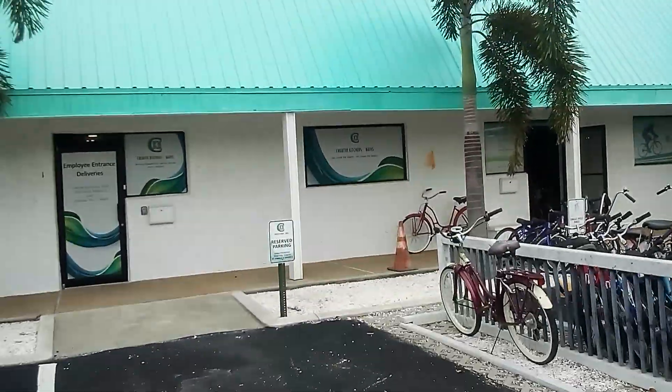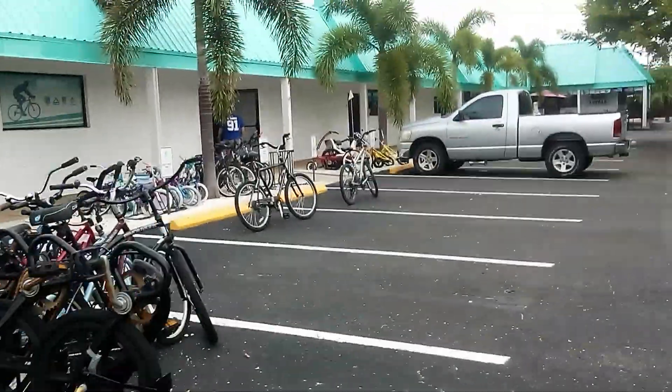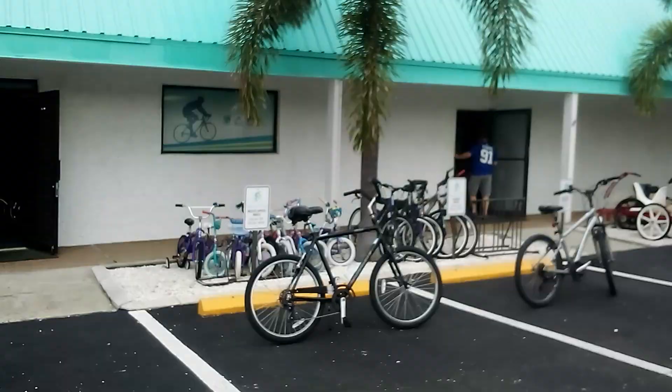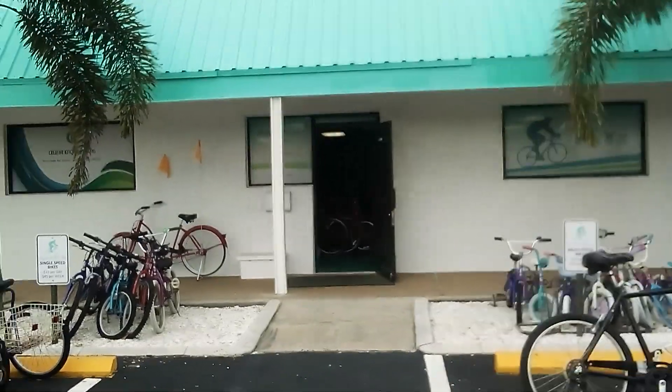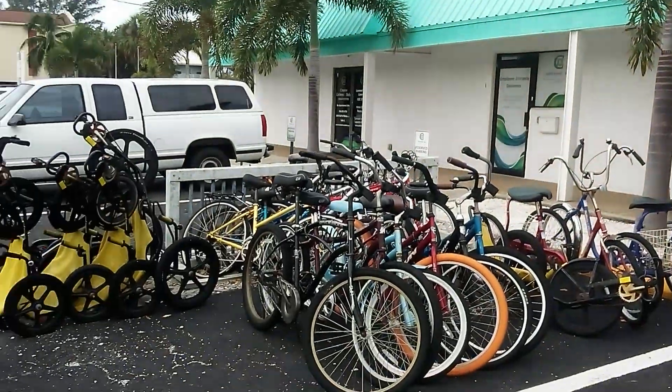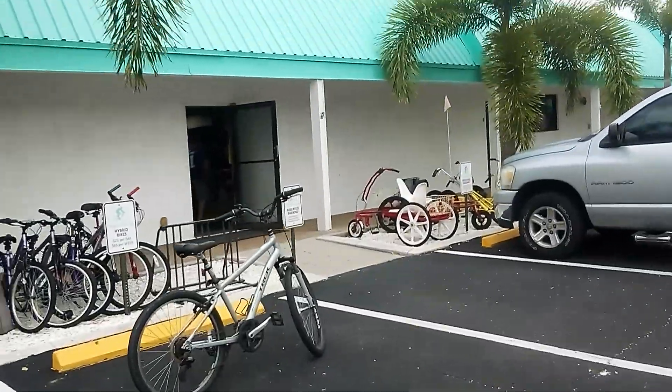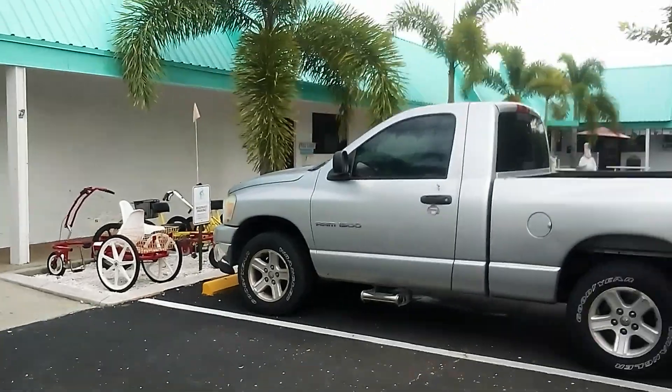This is for employee entrance and deliveries. Next is the Backyard Bike Shop, and look at all these bicycles. They have a wide variety of bicycles.